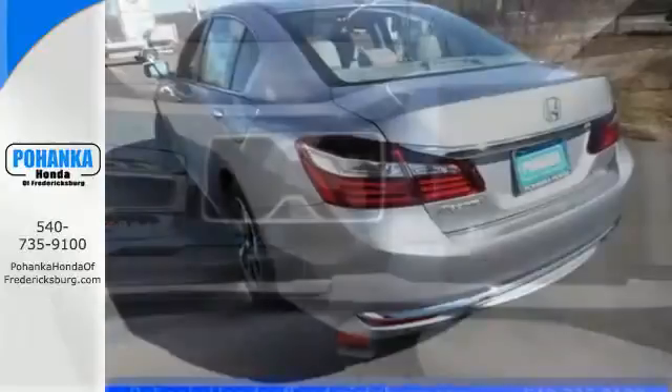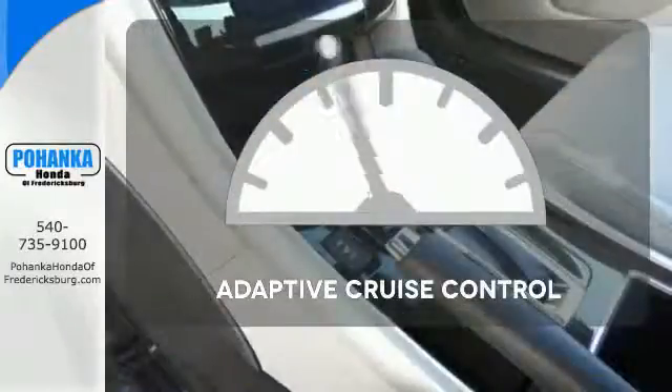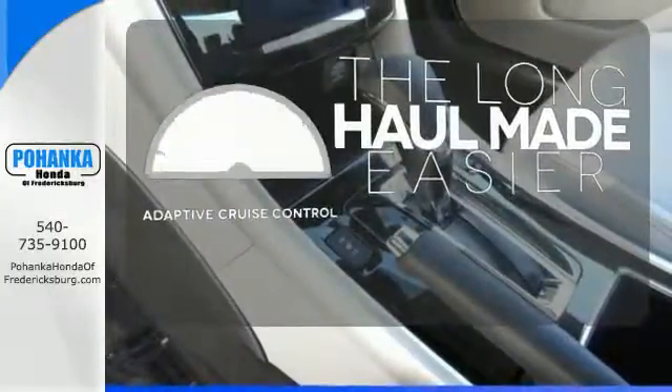And for better economy, this Accord is also equipped with an efficient eco-assist system. Adaptive Cruise Control reads traffic in front of you to keep proper distance.